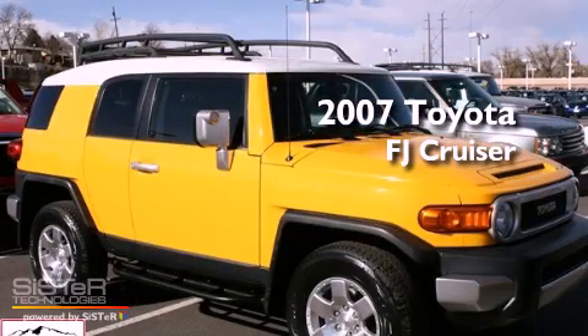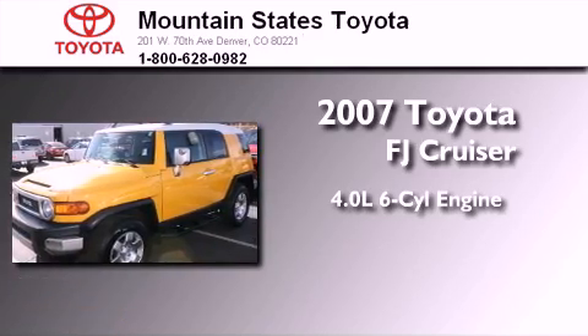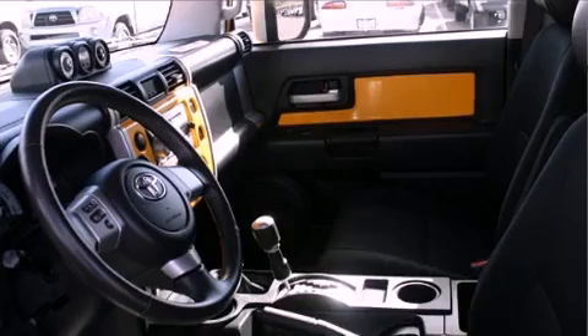This is a certified pre-owned 2007 Toyota FJ Cruiser. It features a 4.0-liter six-cylinder engine, a five-speed automatic transmission, and four-wheel drive.